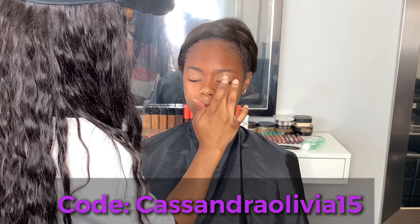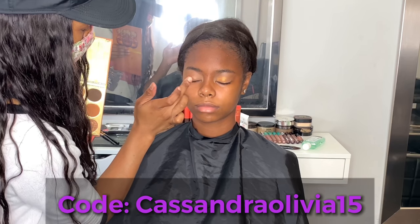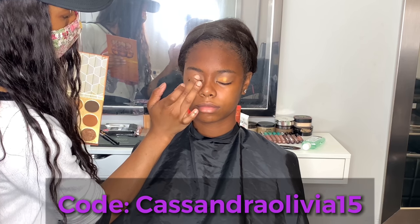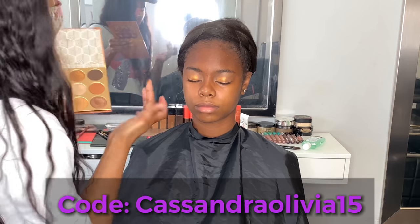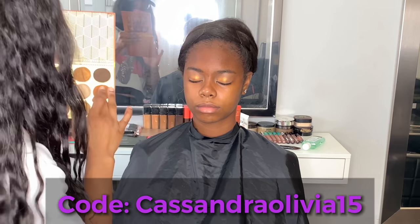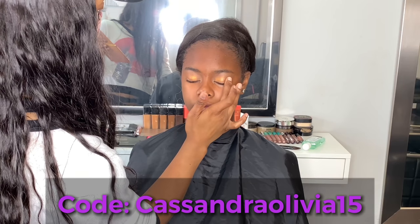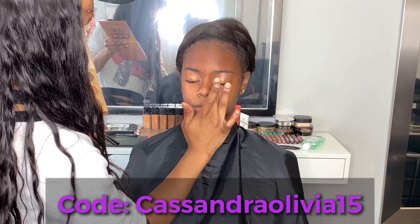Shout out to her and her mom for letting me record and slay her for senior pictures — I know that's a super important moment in your life that you're never going to forget. I've done so many seniors this year and I love each and every one of them. I love each and every one of my clients — you guys make my job so wonderful and keep me going. I really love what I do. Shout out to all the Cassandra Olivia clients who've ever come near and far — you guys are super awesome. Nine times out of ten, I don't even have to ask my clients to let me record.